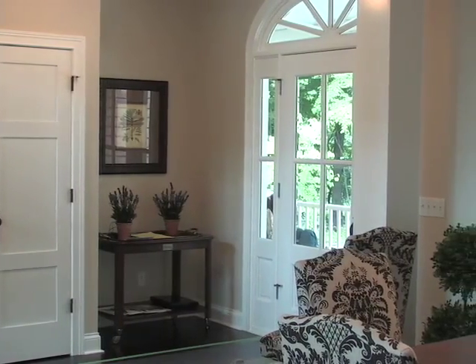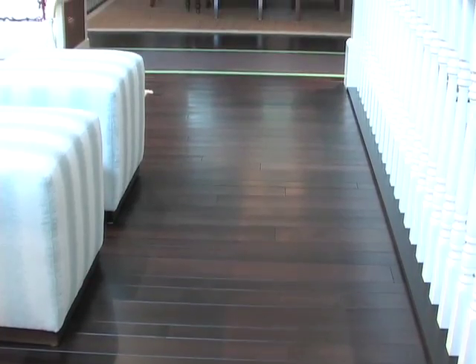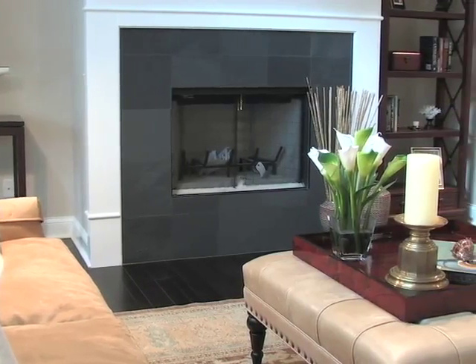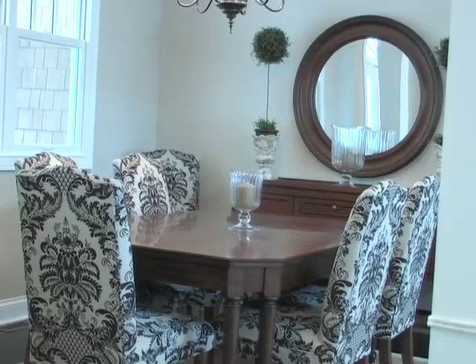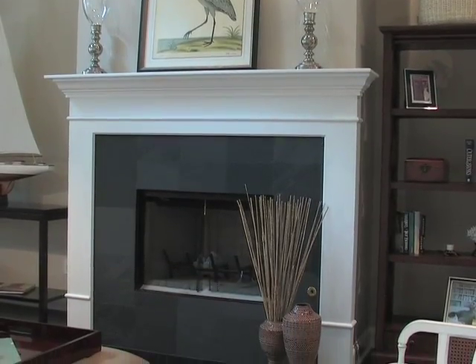As you step into the front door, you'll see the maple hardwood floors that were stained a custom color. The floors wander through much of the main level. From the foyer, you can see the open dining room and the great room, which features a formal fireplace.